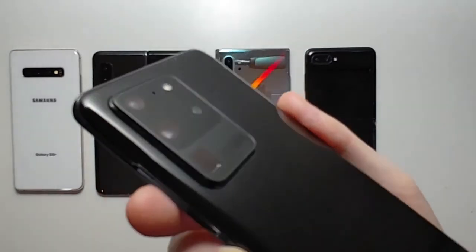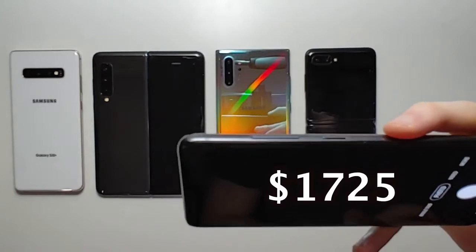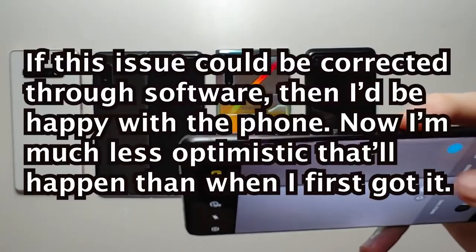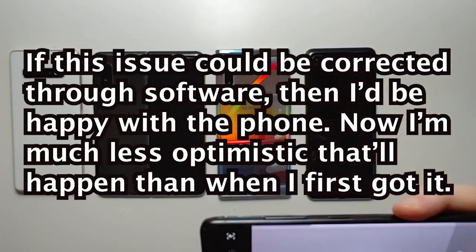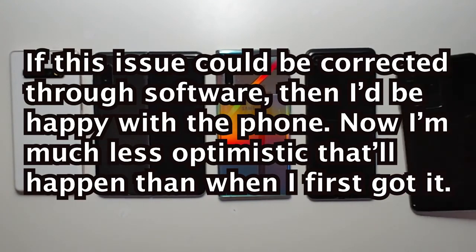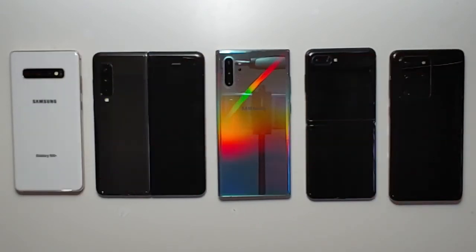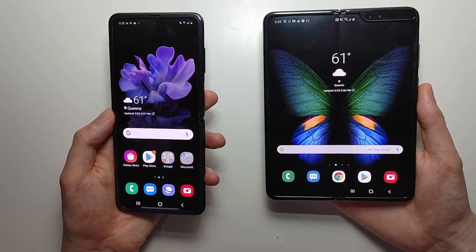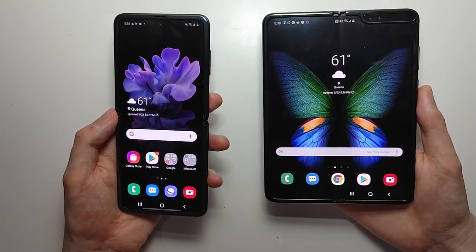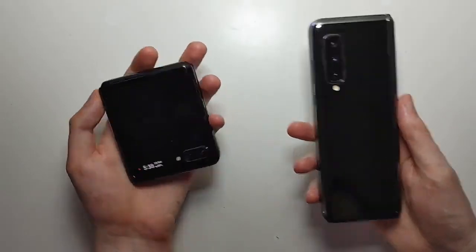I won't return this phone because I want to continue making videos about it in the future, but otherwise I would definitely return it given the $1,700 price point and how often I record videos. I bought every major Samsung that has come out during the past 5 years, and it's really only been the past year that I've had any issues. I believe this is because Samsung is offering too many products, including experimental ones like the Fold and the Z Flip. Instead of rushing out so many expensive variants, they should have slowed down a bit and focused on a few at a time.